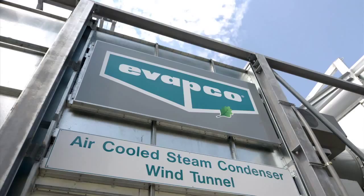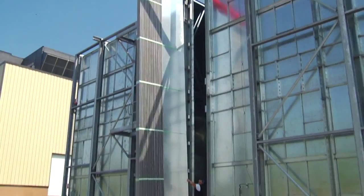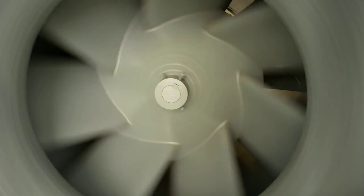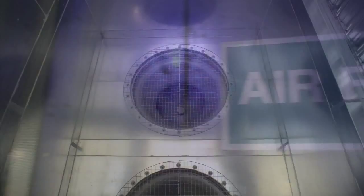Industry experts like Dr. John Malbesch are very excited about what Evapco is doing to advance air-cooled condenser technology. It's very rare to be able to test components of power plant systems at full scale. The degree of control, instrumentation, and ability to vary both the geometry of the heat exchangers and the operating conditions of the heat exchanger is remarkable.